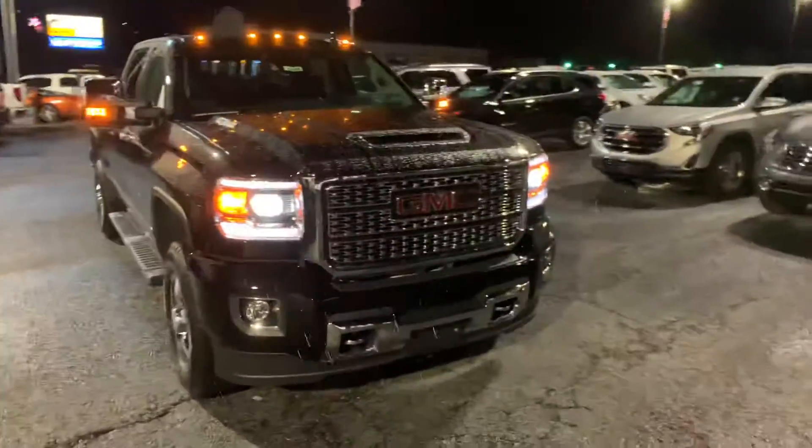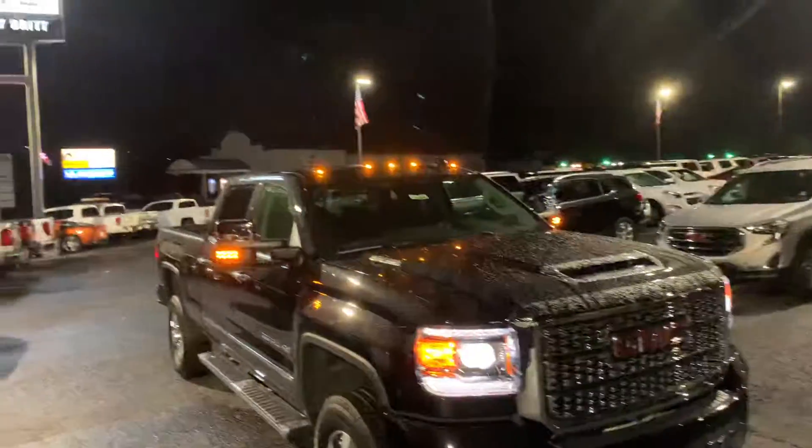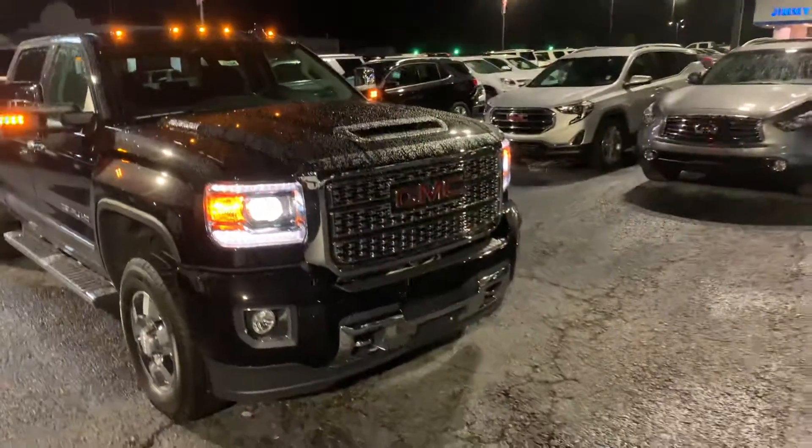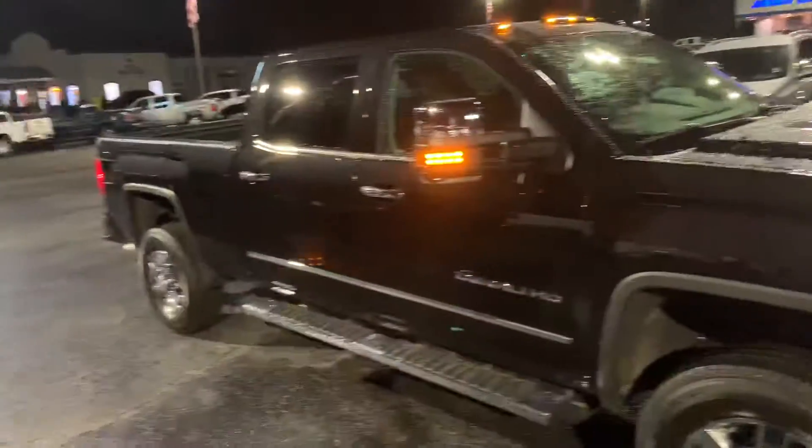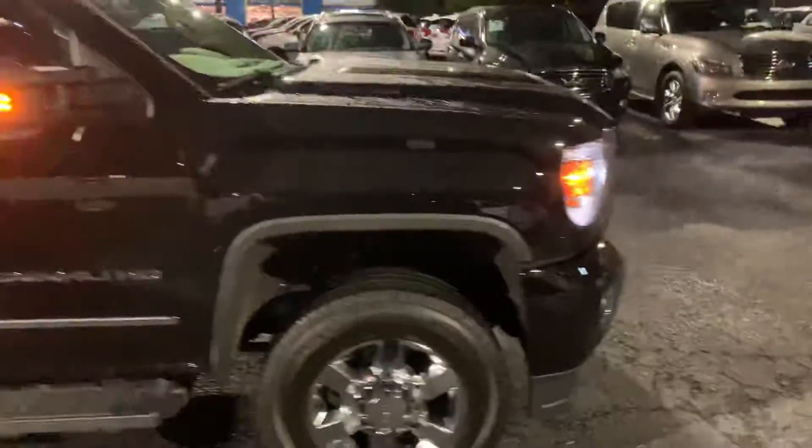Pauly, Cy Freeman here at Jimmy Britt Chevrolet. Here is the beautiful 2019 GMC Sierra 3500, the single rear wheel. It does have the lights up top, chrome accents on the sides and door handles. Of course it is the Denali.